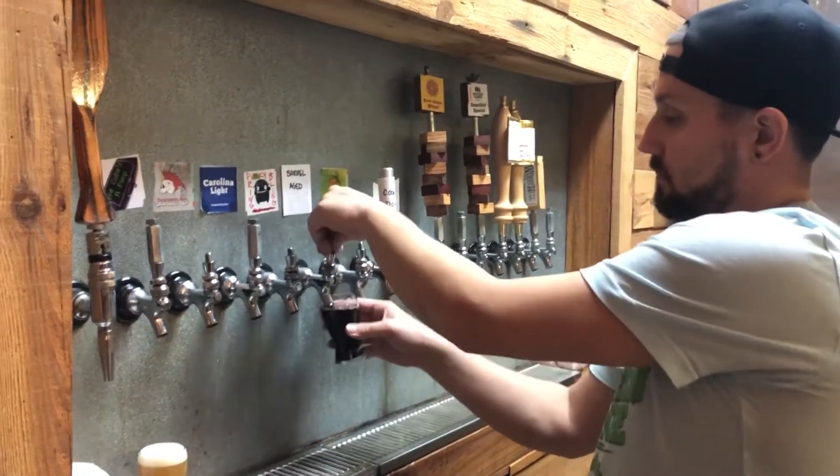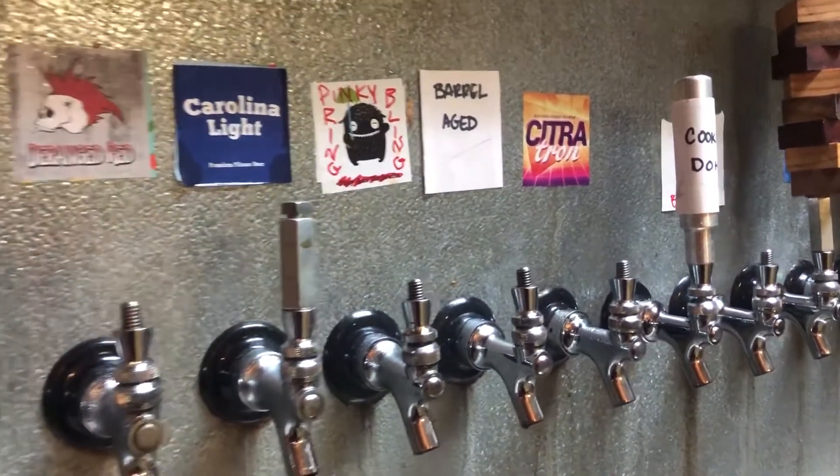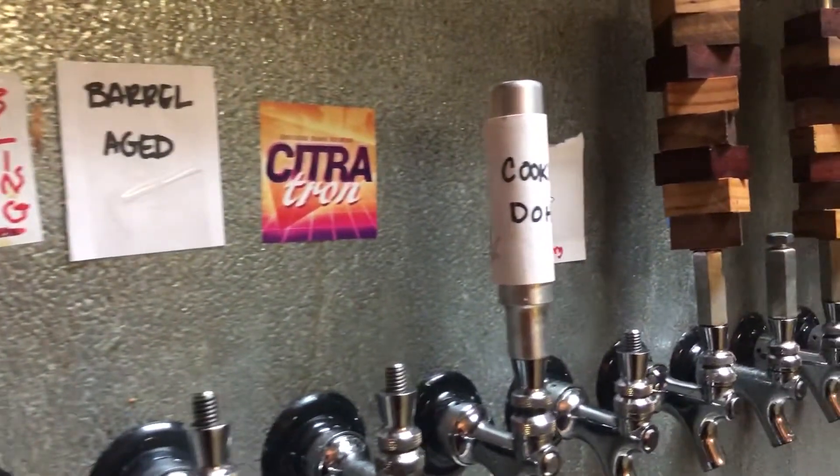They're known for their IPAs, but they try to make something for everyone. I'm with my friends Richard and Christina — we're at Southern Range in Monroe and we're going to try the beers they recommend to us and let you know what we think.